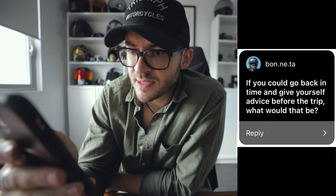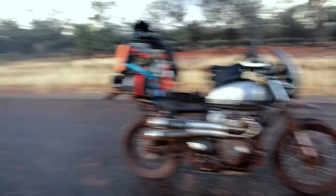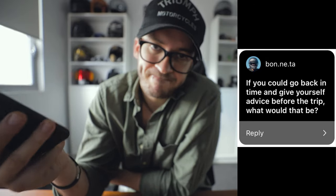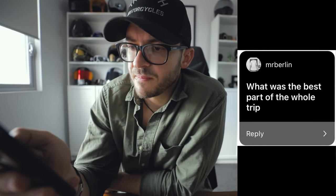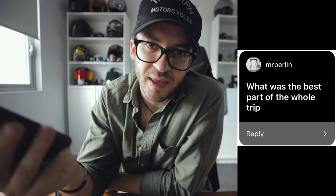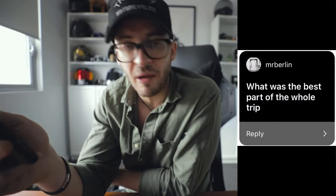Bonita asks: if you could go back in time and give yourself advice before the trip, what would that be? To heed the damn warning signs — if the sign says don't go down this road when it's wet, don't go down the damn road. Simples. Mr. Berlin asks: what was the best part of the whole trip? When my bike was repaired and the boys were back on after thinking the tour was going to be over within six days. Yeah! Erken.gkc asks: anything new you learned about camping on this trip?